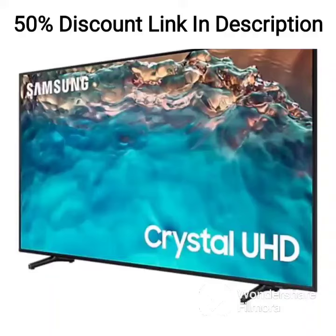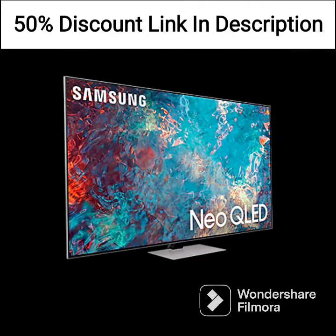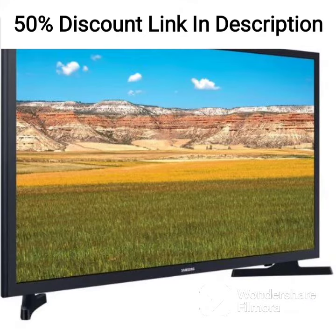The Samsung 109 cm 43 inches 4K Ultra HD Smart LED TV UA43AU7500K LXL is an impressive television that offers a range of features and excellent picture quality at an affordable price point. The TV boasts a 4K resolution, which provides a clear and detailed image quality, making it ideal for watching movies and sports.